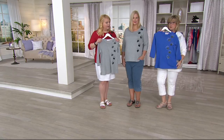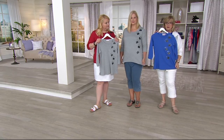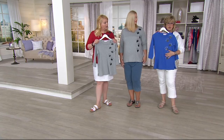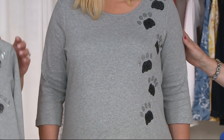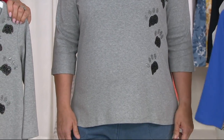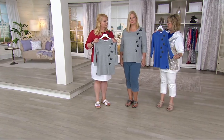We have an update — we brought in 2,400 of these tops and there's only 400 left between the gray and the periwinkle. Pam, are you wearing an extra large? Extra large, yes. That's probably the size I'd be wearing too. The one I have at home is a large, which I have to be careful not to shrink in the dryer.